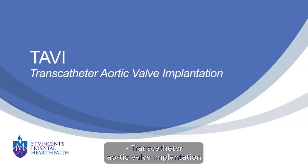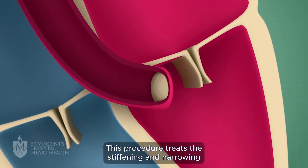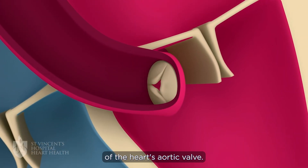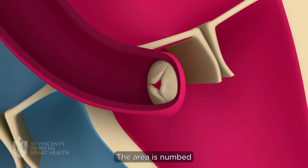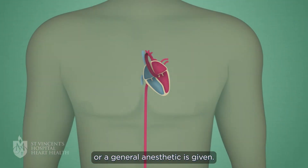Transcatheter Aortic Valve Implantation, or TAVI, treats the stiffening and narrowing of the heart's aortic valve. The area is numbed and either a local anesthetic with sedation or a general anesthetic is given.